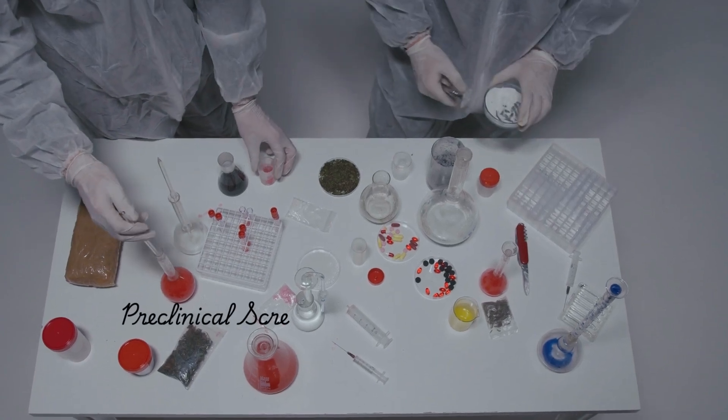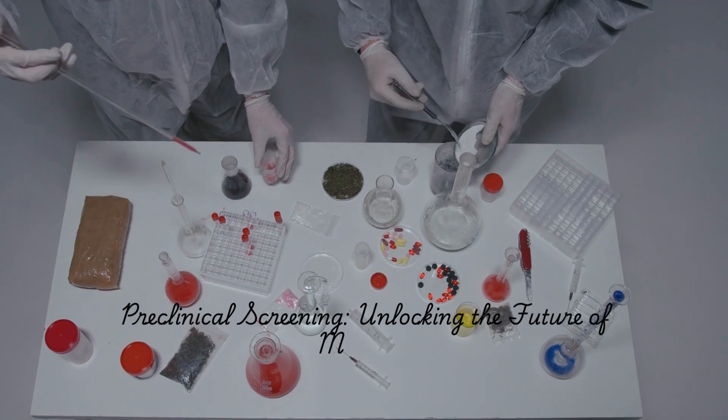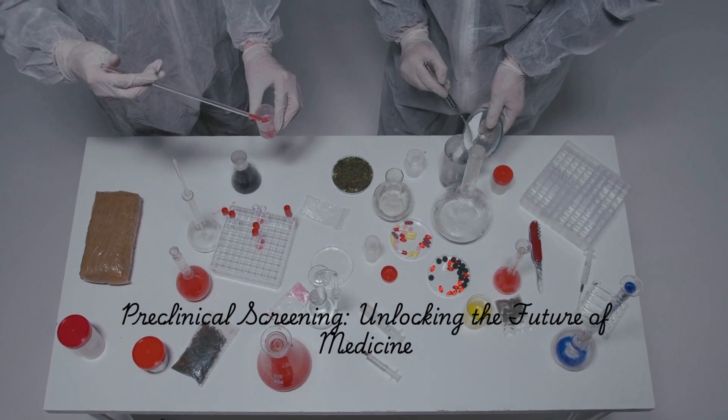Before any new drug can be approved for human use, it goes through rigorous testing phases. Today, we'll take a look at the fascinating world of preclinical screening, where potential new drugs are tested for their pharmacological activity.